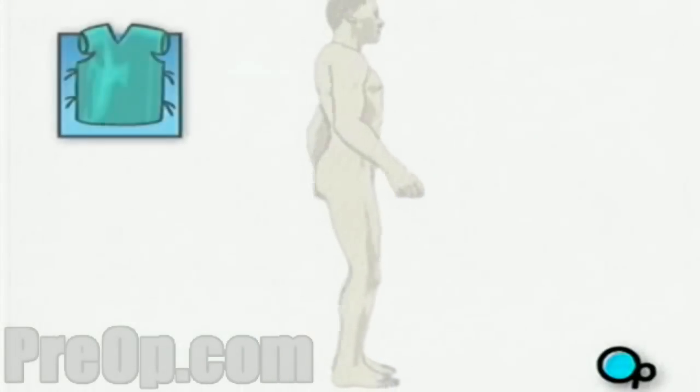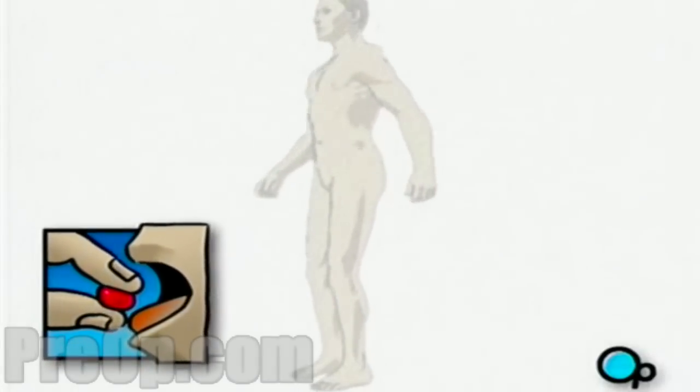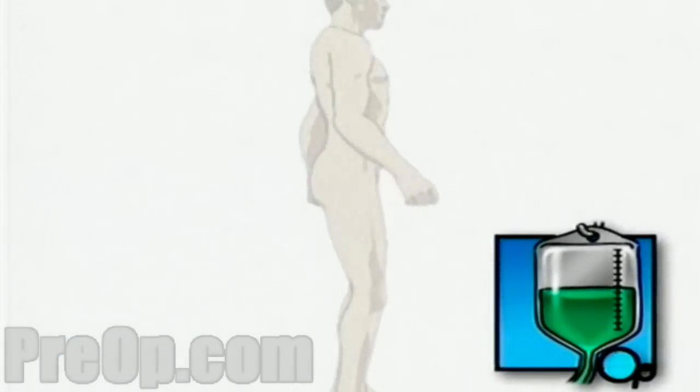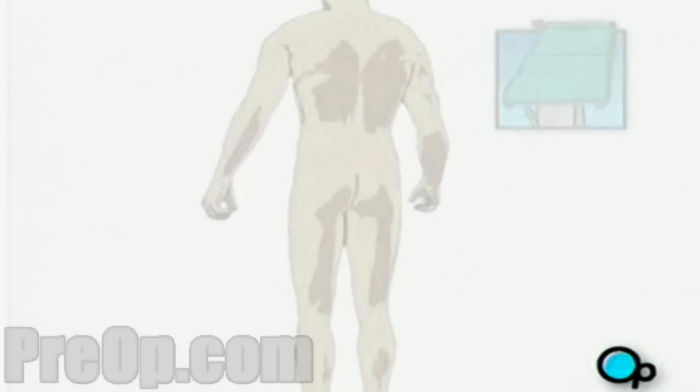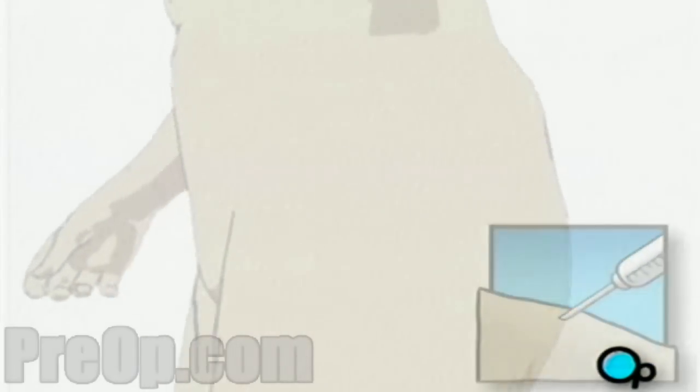On the day of your operation, you will be asked to put on a surgical gown. You may receive a sedative by mouth, and an intravenous line may be put in. You will then be transferred to the operating table. The surgical area will then be swabbed with an antiseptic solution, and you will receive an anesthetic injection.